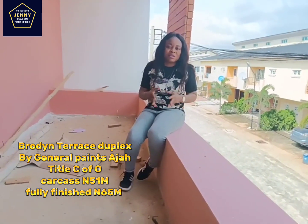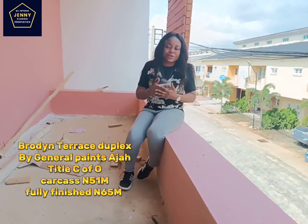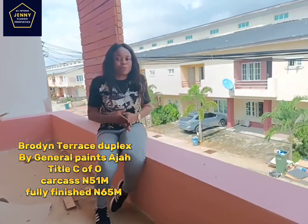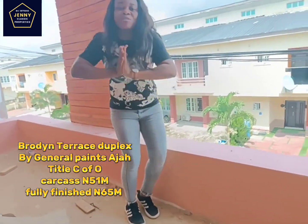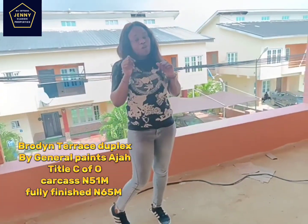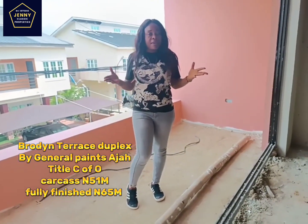We've got you covered here at Broadme Residence. It has a 3-month payment plan — you can pay within 3 months. Make your initial deposit of 15 million Naira and spread the balance over 3 months, and you become a homeowner here in Broadme Residence by General Paint, Aja. If you haven't subscribed to our YouTube channel, please kindly click on Jenny Classic Property on YouTube and click on the bell icon so you will be the first to watch our videos whenever we bring beautiful verified land and property listings in Nigeria.